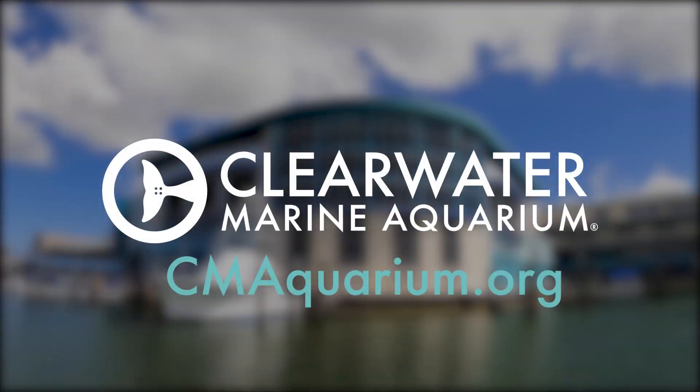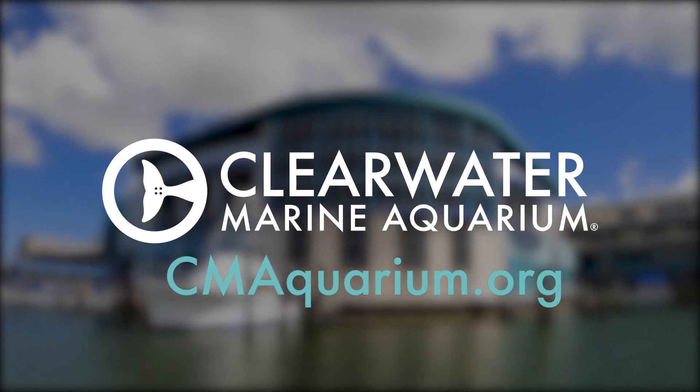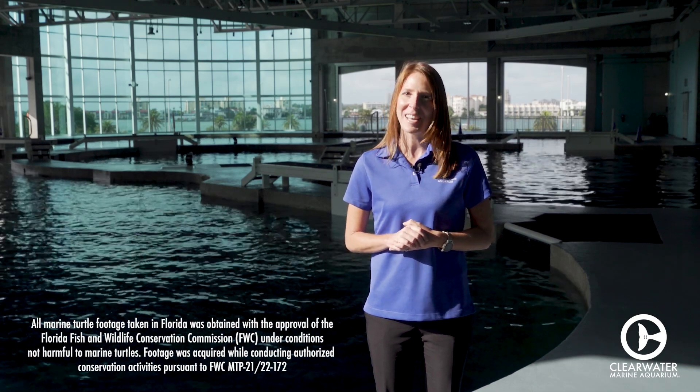You can check out our website, cmaquarium.org, for more information. Well, that's it for this week's episode. I'll see you next time.